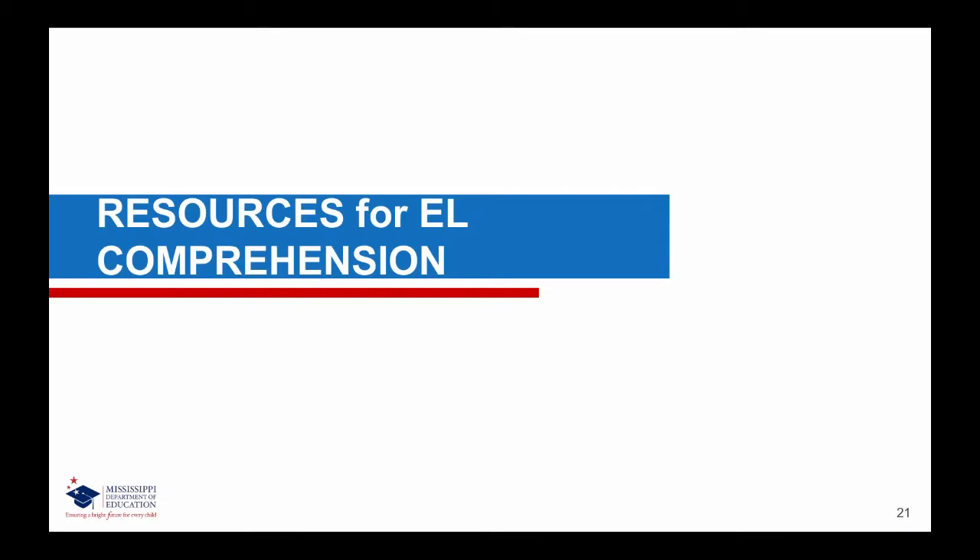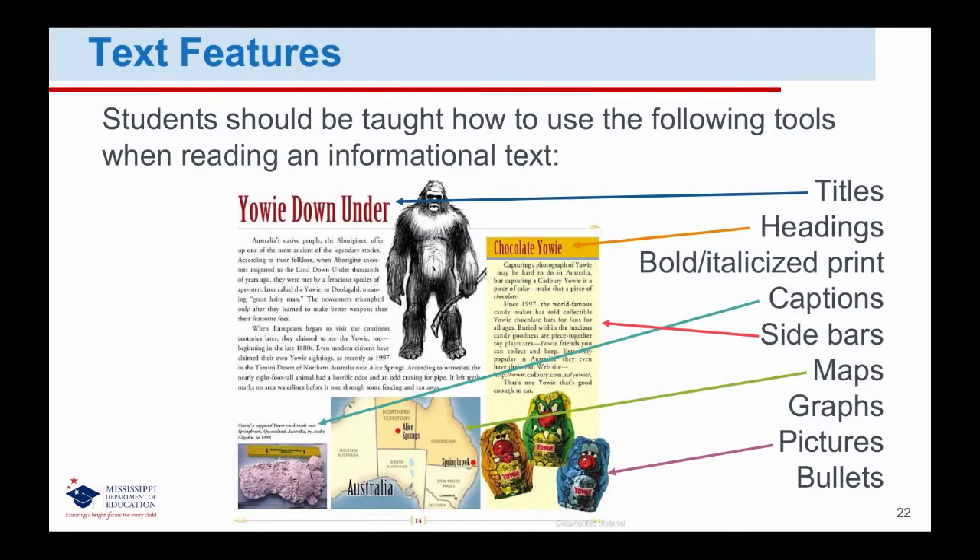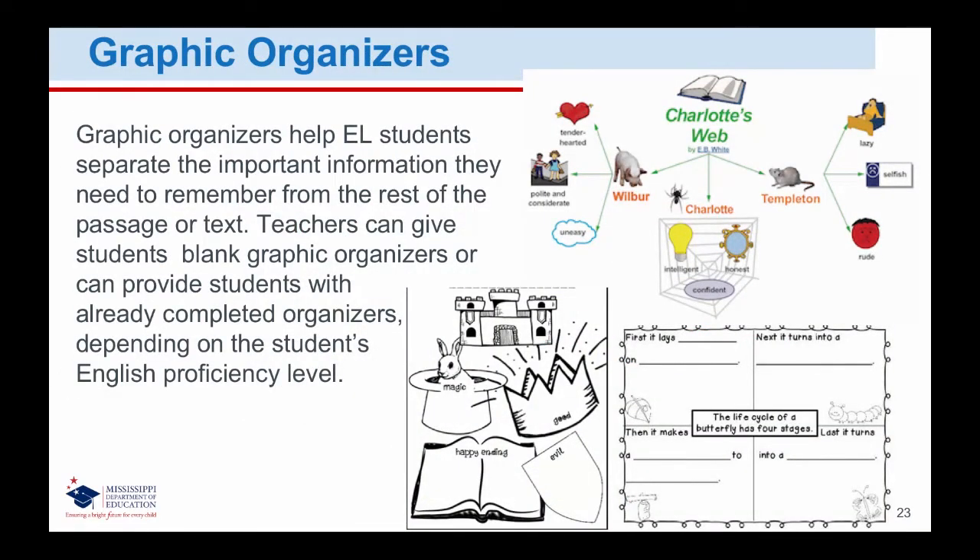Resources for English Learner Comprehension: Text Features. Students should be taught how to use the following tools when reading an informational text: titles, headings, bold and italicized print, captions, sidebars, maps, graphs, pictures, and bullets. Graphic organizers help English learner students separate the important information they need to remember from the rest of the passage or text.